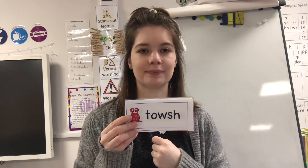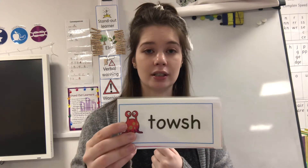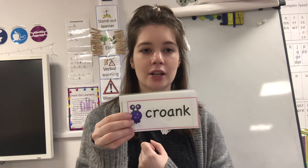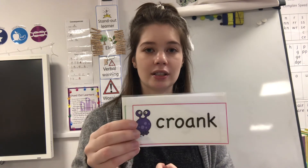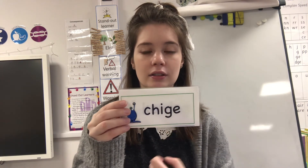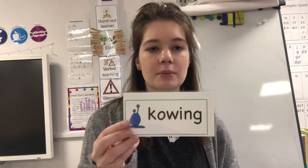Fret in your head — read the word: taush. Special friends — fret in your head — read the word: crunk, crunk, crunk! That's a funny one. Special friends — fret in your head — read the word: chike, chike! That's a funny one.